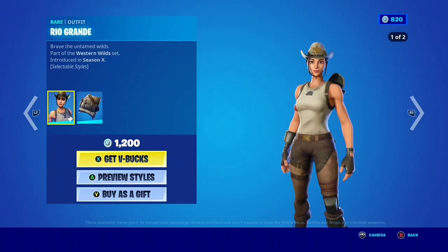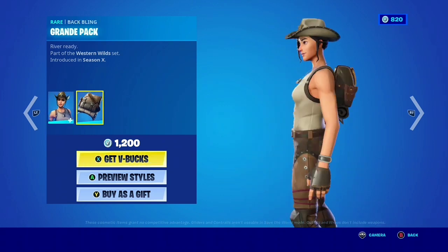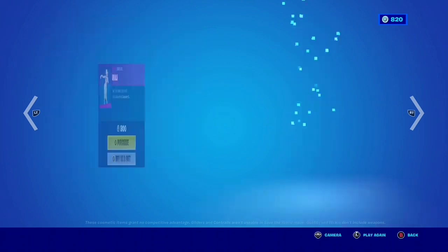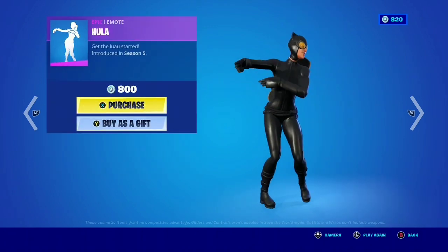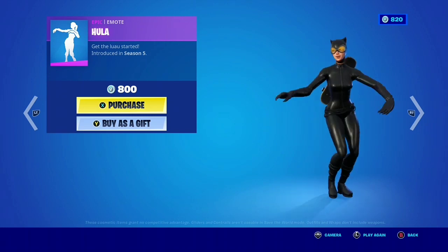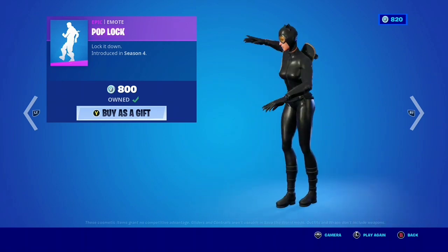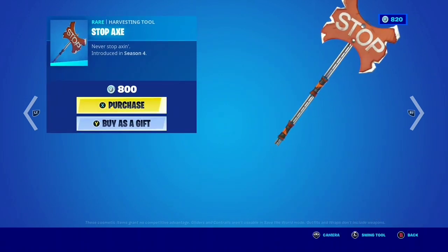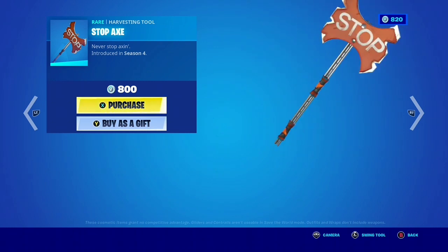Rio Grande is back — I don't think we've seen her in a while, pretty nice skin. Double Cross is back, and also the Hula emote. Oh yeah, I'm wearing Catwoman — I forgot. We've also seen the Popluck emote back — really nice emote.